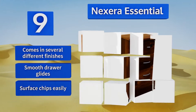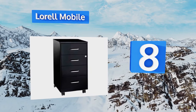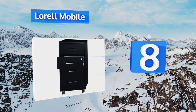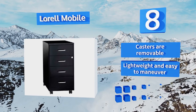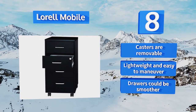Coming in at number 8 on our list, with four equal-sized drawers that feature shiny chrome handles, the L'Oreal Mobile serves as a handsome, functional storage solution. Each compartment is designed to hold letter-sized or legal-sized paper, with space for extra office supplies. The casters are removable, and it's lightweight and easy to maneuver. However, the drawers could be smoother.